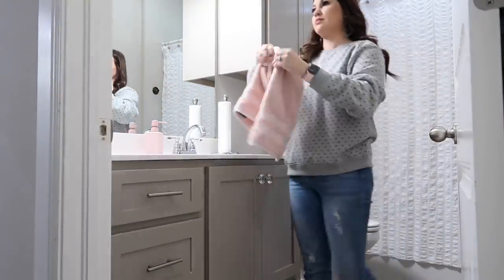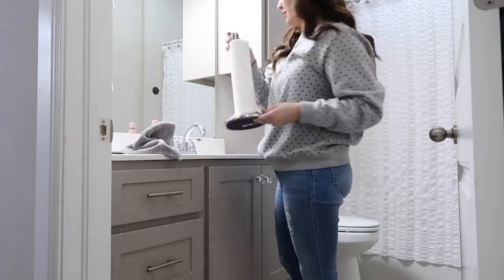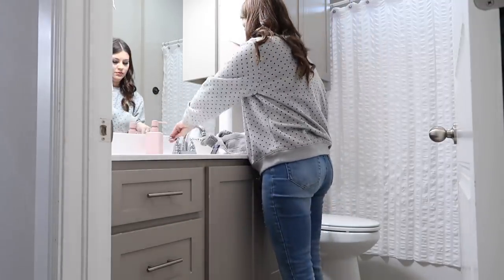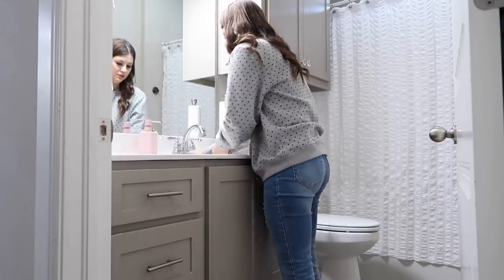Now I'm gonna head into our guest bathroom. Once again I grab a new hand towel — even if that's all you have time for. I also keep paper towels out for guests so they don't have to use hand towels, but I like to keep a fresh one out anyway. A dirty hand towel will definitely make your bathroom feel dirty.